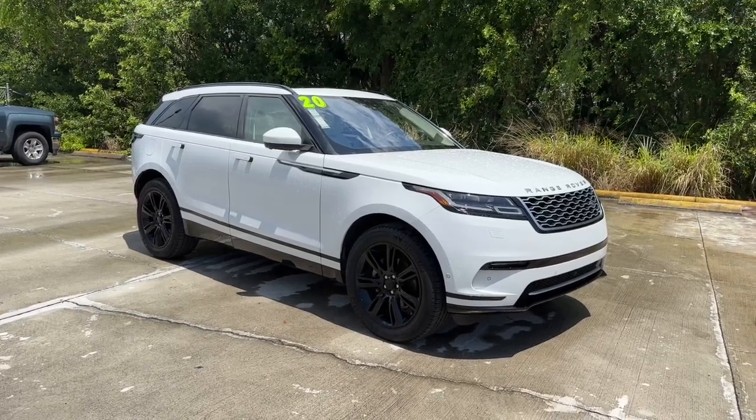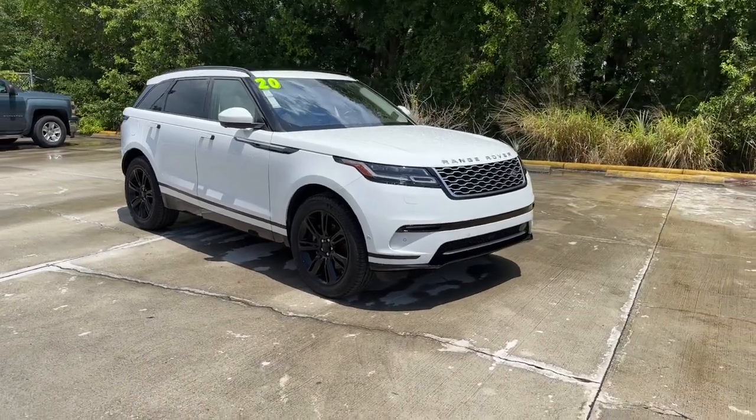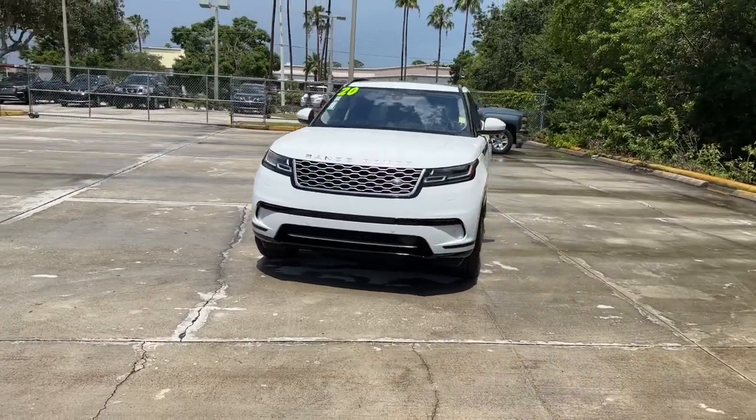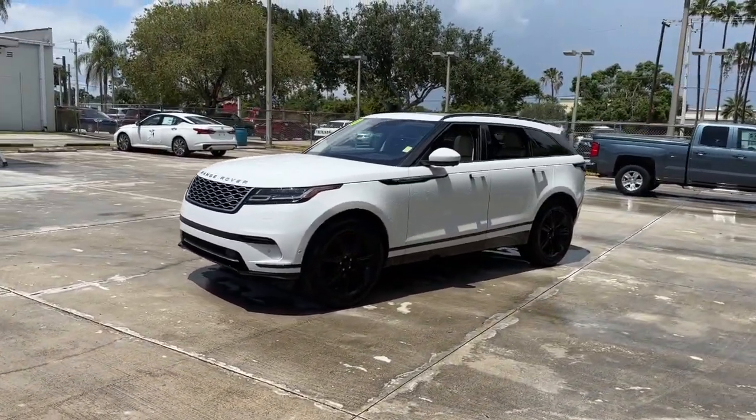You will be amazed by this 2020 Land Rover Range Rover Velar. This vehicle is an outstanding buy with fewer than 35,000 miles on the odometer. This boldly modern Range Rover Velar delivers sleek luxury and satisfying performance.